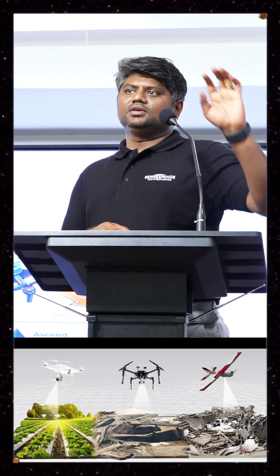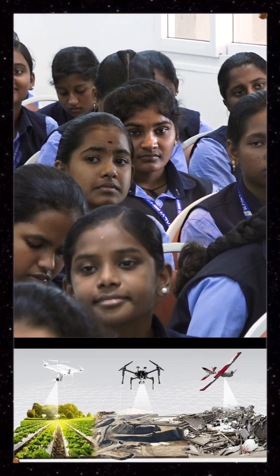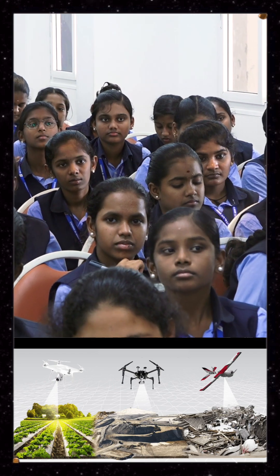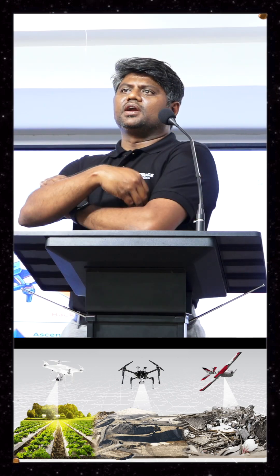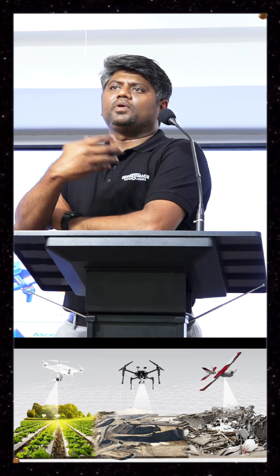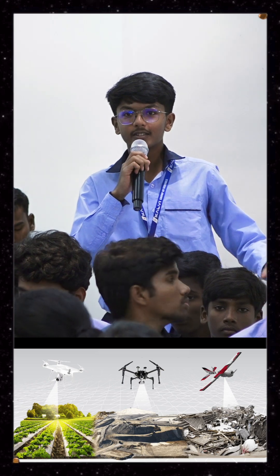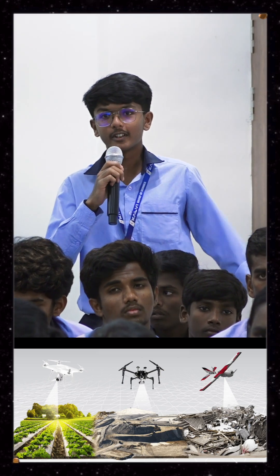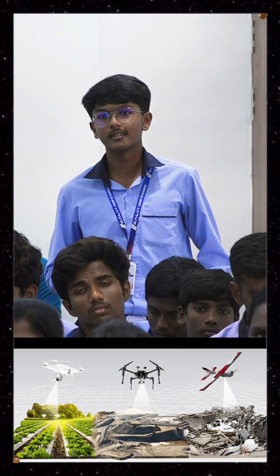I have one question. Can anyone give me a use case where defense can use drones and solve a problem? Sir, thermal surveillance. Okay. In the boundaries of India, we can make the drones fly over it. That's a good use case. That's a problem statement.